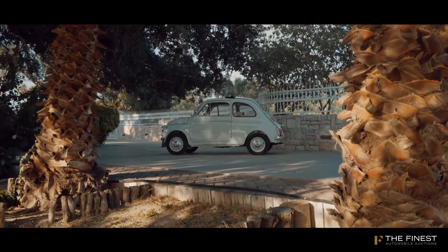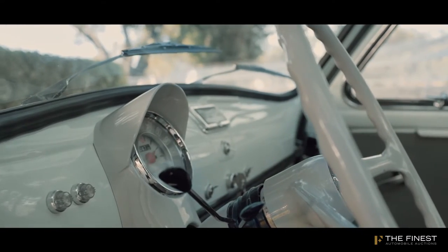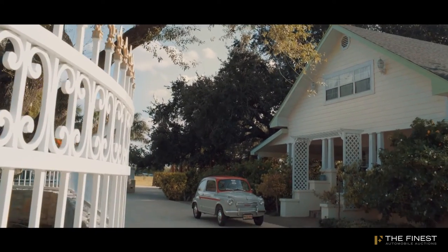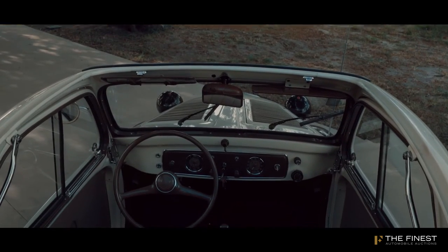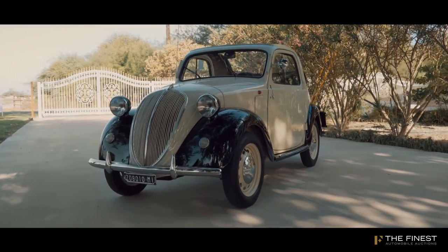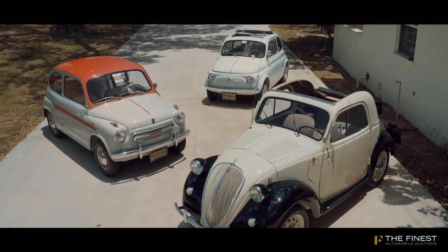In general I'm very happy with the restorations I've done, not only because the work was well done but because I got to know a lot of people in the process. Every time I went to Italy I visited the spare parts businesses and I made friends there, because they were surprised that a Mexican was collecting Fiats. Over time I found a lot of friends in Italy involved with the cars.